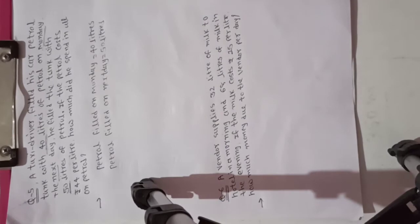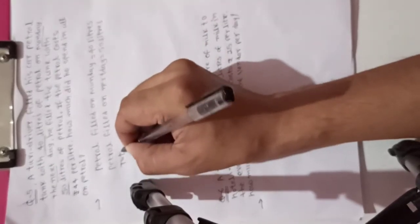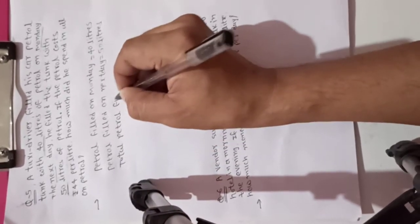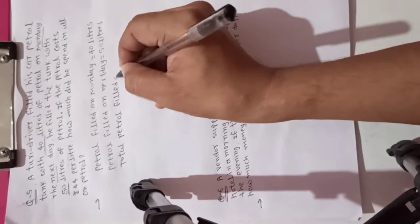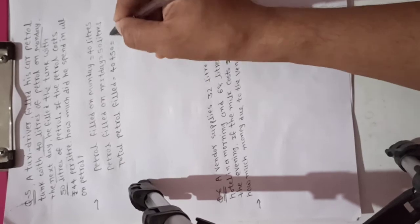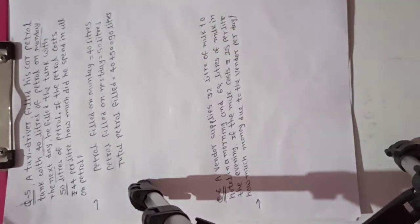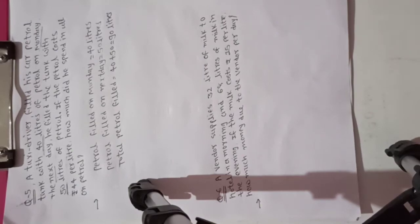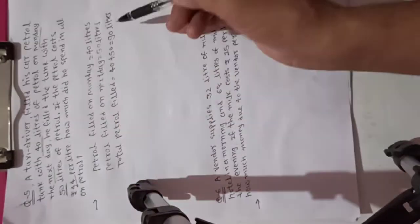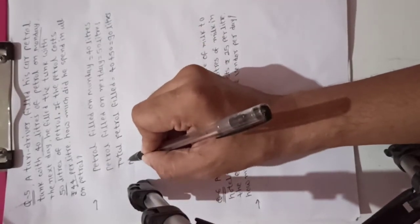Now total petrol filled — 40 plus 50 is equal to 90 liters. So total petrol filled is 90 liters. Now, one liter cost is 44 rupees, so what is the cost of 90 liters?